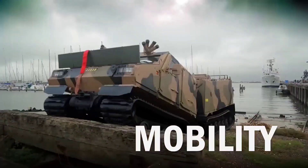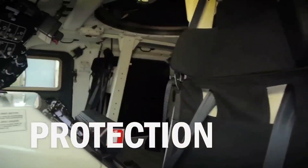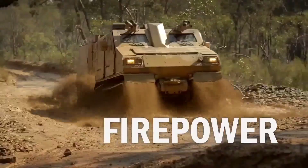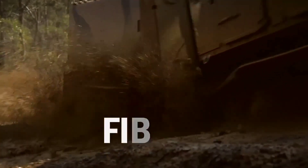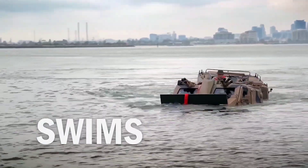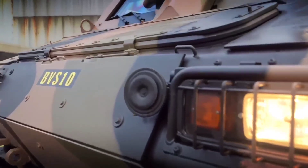Powered by a robust Cummins 6.7-litre turbocharged diesel engine, the BVS-10 boasts an impressive operational range of up to 500 km. Its maximum speed of 70 km/h on roads and 5 km/h in water further enhances its agility and adaptability in challenging environments, solidifying its reputation as a reliable and efficient armored all-terrain vehicle for military forces worldwide.